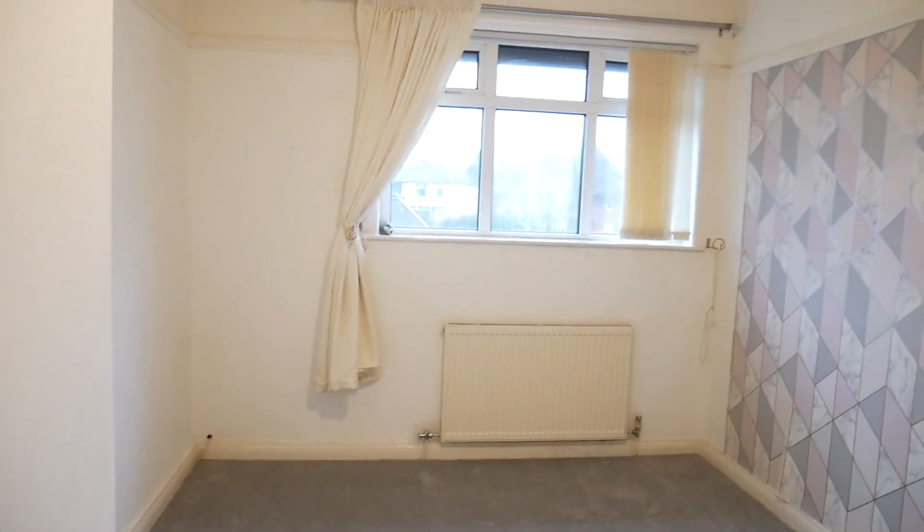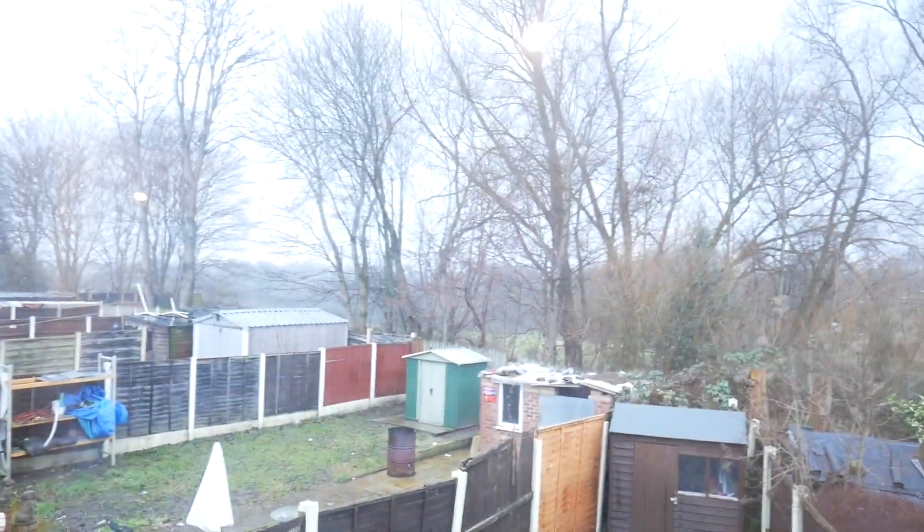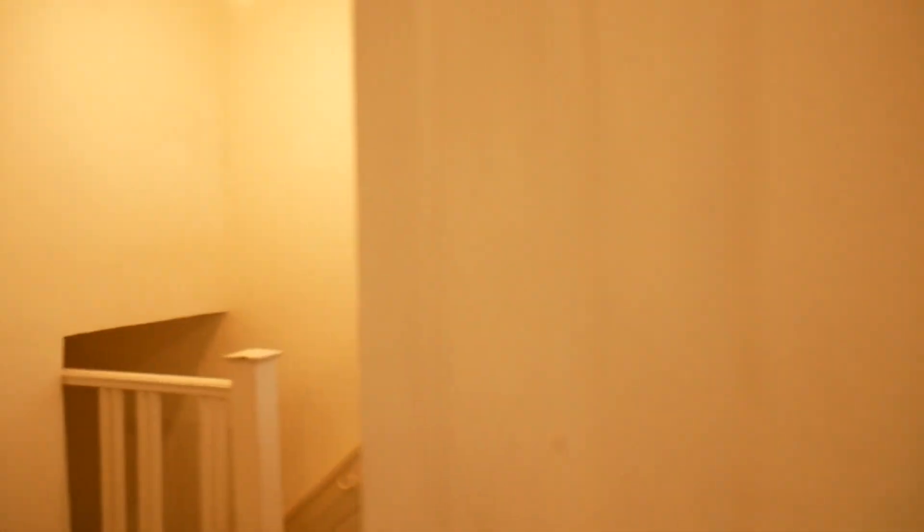Here we have the front bedroom — again a good-sized bedroom. And here's the rear bedroom. As you can see, the property isn't overlooked. It's a really nice location, actually.